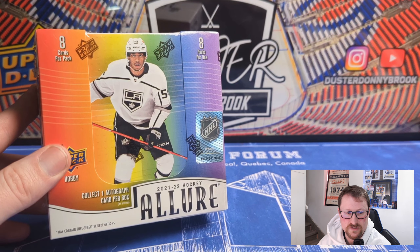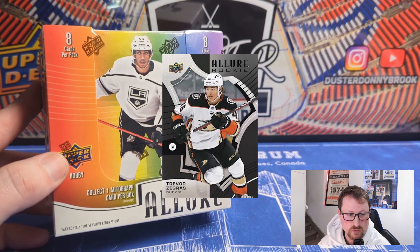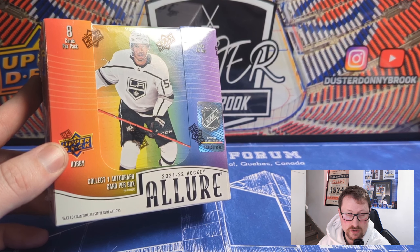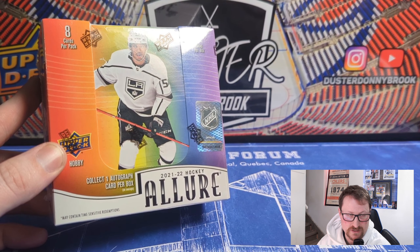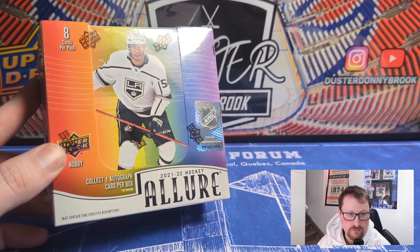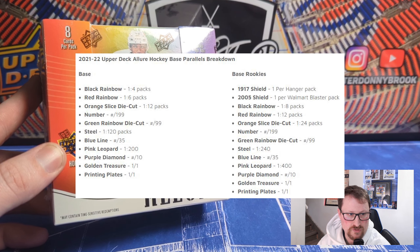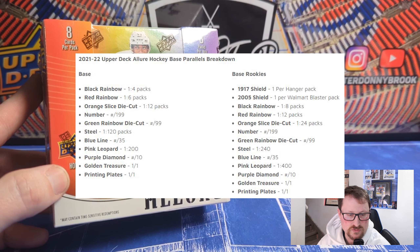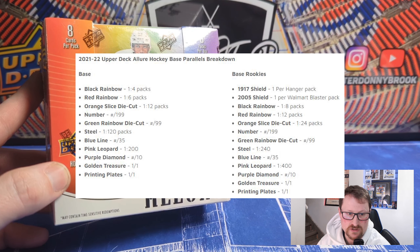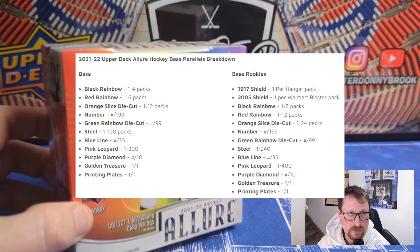It's definitely quite a departure design-wise from last year. 150-card base set — 100 veterans, 50 rookies — you're gonna get one rookie in every pack. Parallel heavy, lots of numbered cards, lots of colored cards. Two new parallels this year: the numbered one, which is numbered to 199, and then there's also a pink leopard edition and some die cuts. Tons of different colors — very similar to Platinum in that sense — just numbered color variations and patterns.